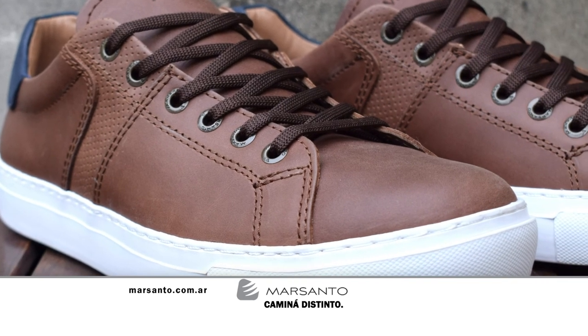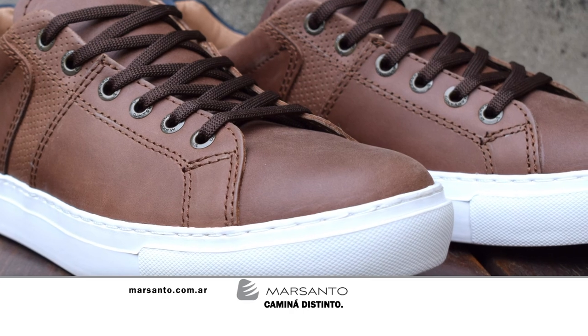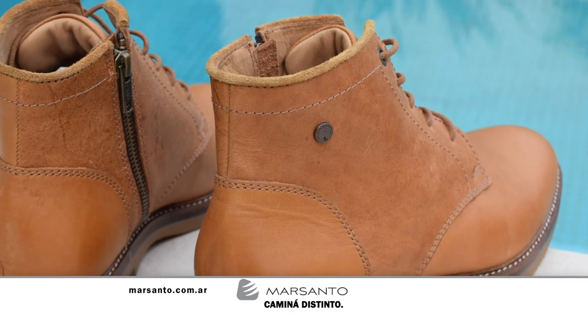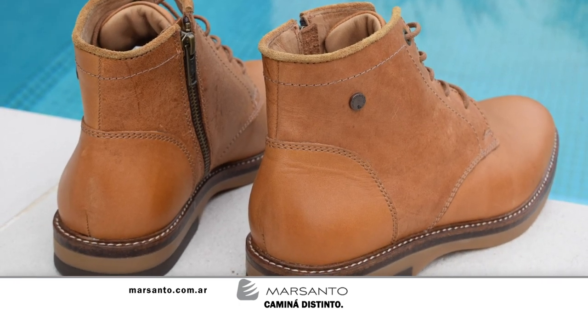In this space, a moment to talk about Mar Santo — high-style footwear for men and women. Mar Santo walks differently. For any information, visit their website at www.marsanto.com.ar. And with that we go to our second and final break — but there is more Paralelo Cero. Don't go away, we'll be right back.